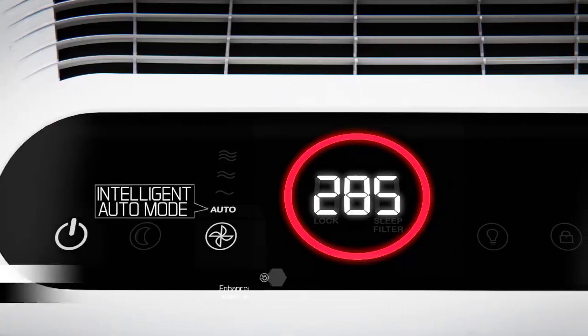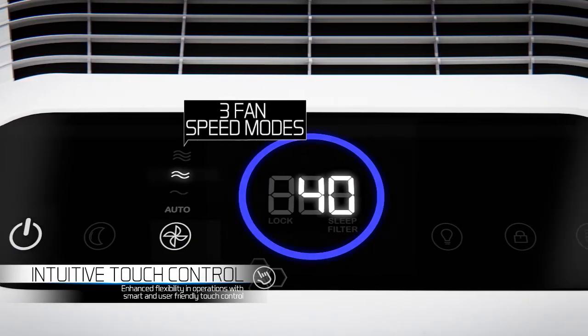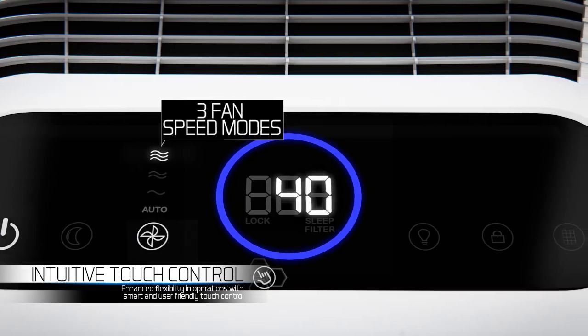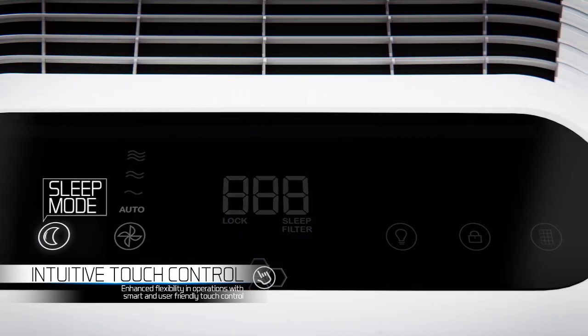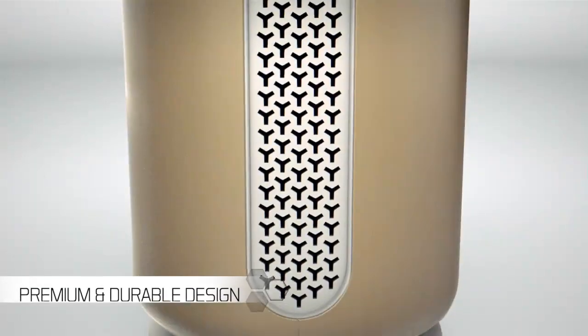Want to know the exact level of air pollution indoors? AirTouch i8 shows you real time pollution readings on the unit itself. You can also watch the pollution come down as the purifier works its magic.